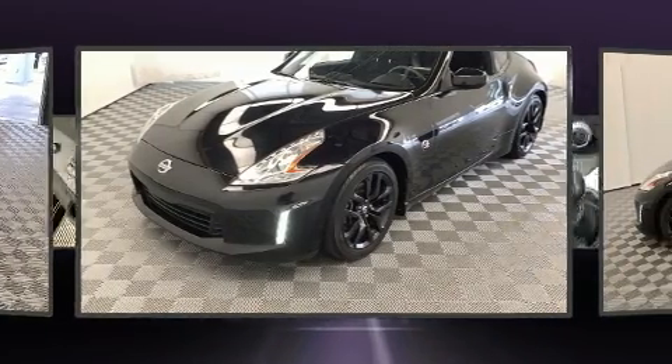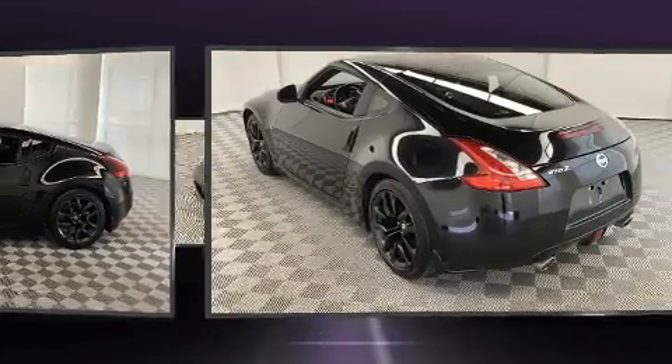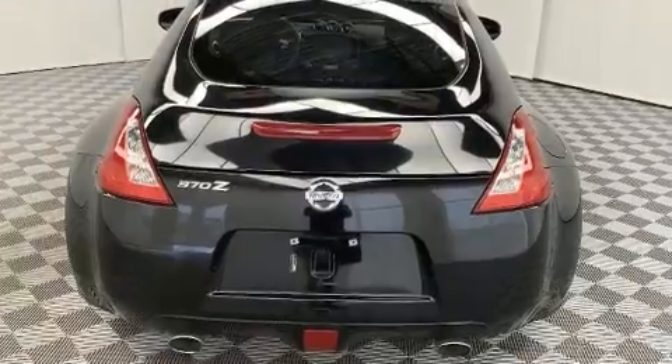Nissan prioritized practicality, efficiency, and style by including a trip computer, remote keyless entry, and cruise control.